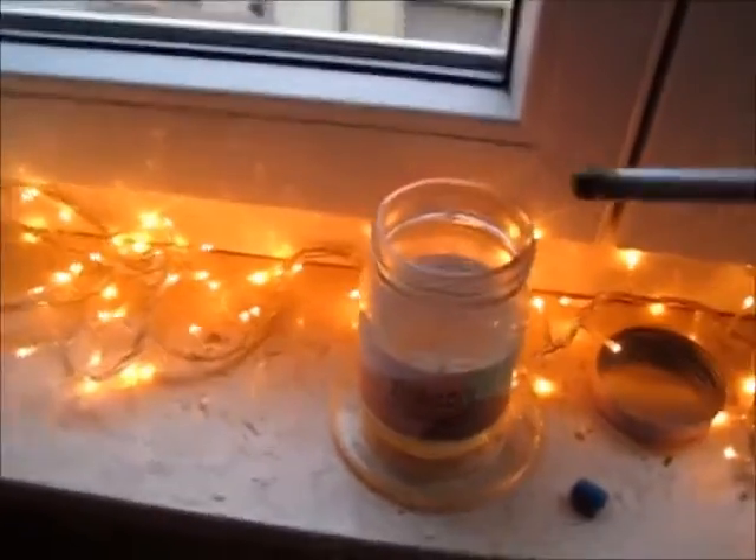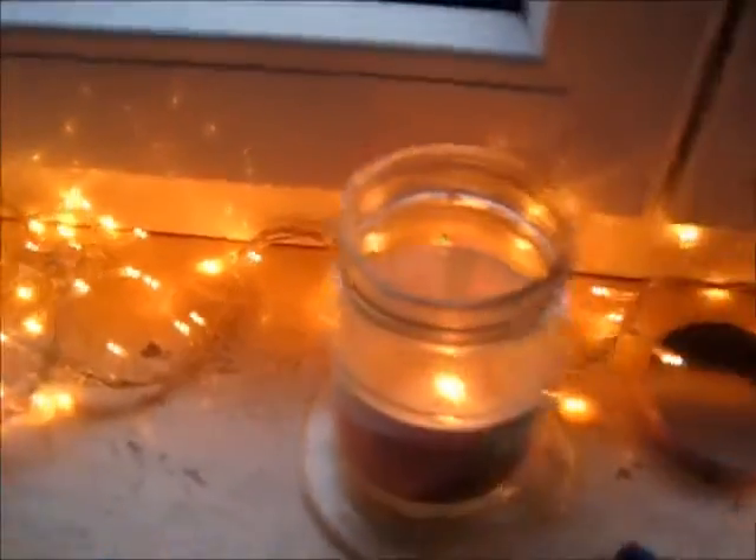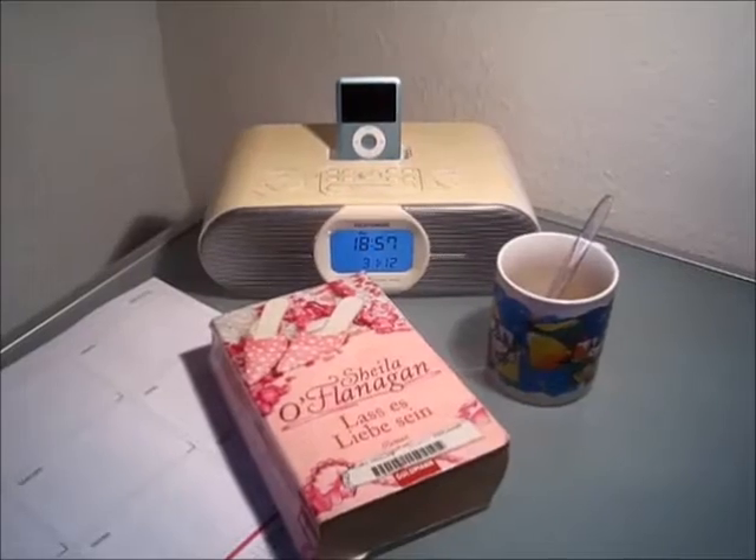Then I put on my fairy lights and the Sugared Almond candle from Primark. I really love this — you can see I've burned it already quite a lot. It smells super yummy and I love how it looks.